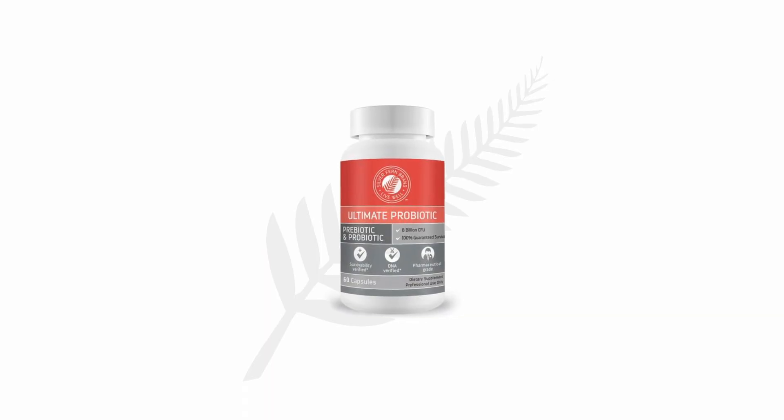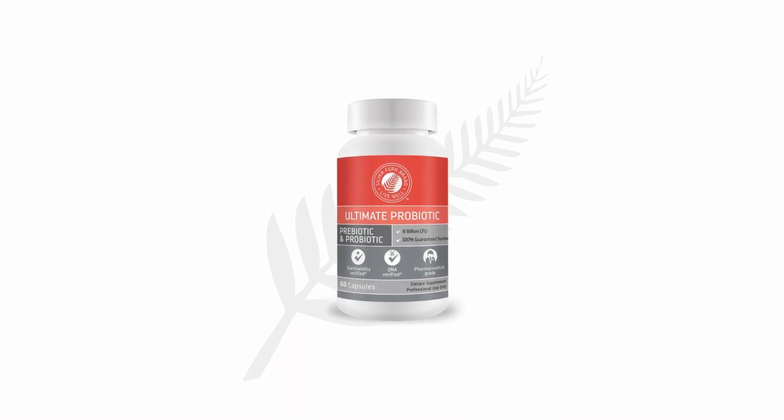Silver Fern Ultimate Probiotics checked all of those boxes on the list I just gave you, so that we can offer a good quality probiotic — both for adults and a chewable version for children — that we know is going to work and is potent enough to create real change in your microbiome.